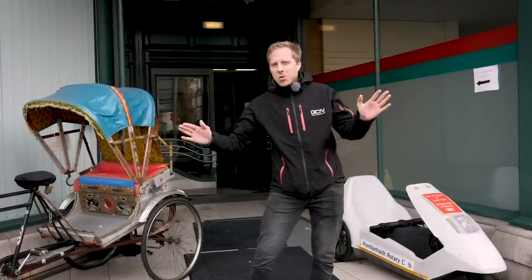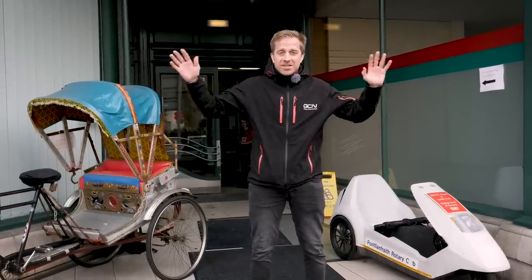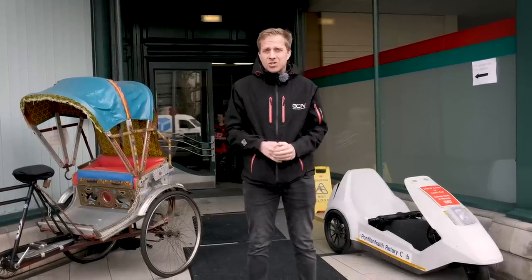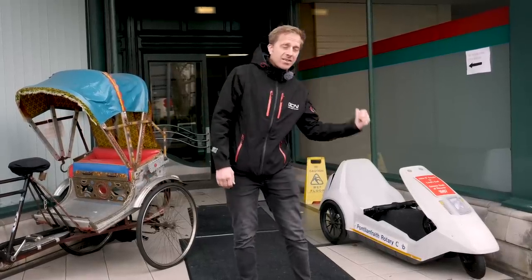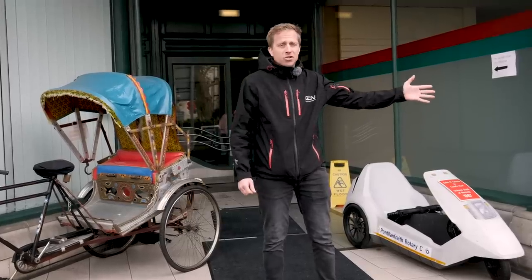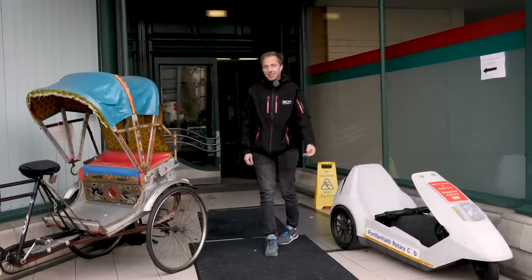On my never-ending quest to try and show you as much bike tech as possible, today I found myself at the UK's National Cycle Museum in Llandrindod, Wales, which is in the middle of Wales. And while if the entrance is anything to go by, there's going to be some absolute gems behind me — straight away there's a Sinclair C5, there's a Rickshaw, there's even an old post office trailer. Let's go inside and see what beauties I can uncover.